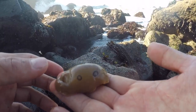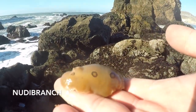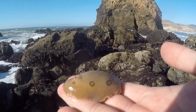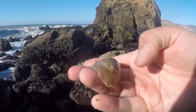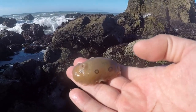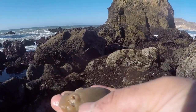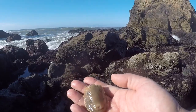Oh look at this — this is called a nudibranch. It's like a slug but they come in all different colors and crazy shapes. Really cool stripe pattern on some of them, really vibrant colors, and they're really slimy. This one's kind of rough. Oh, this is cool — look at its foot, that's pretty cool.